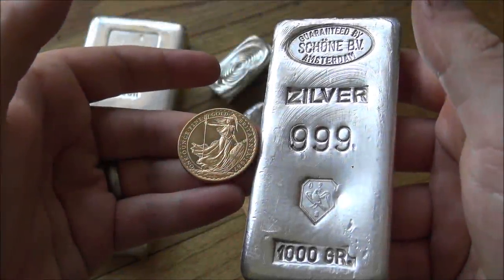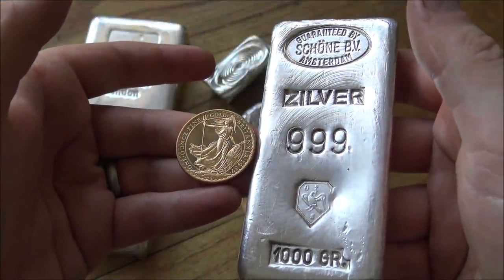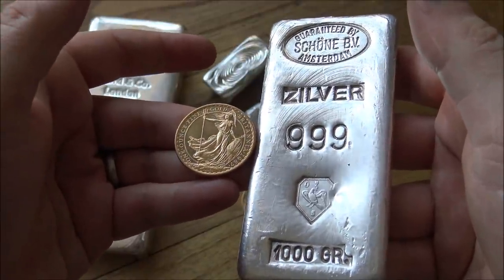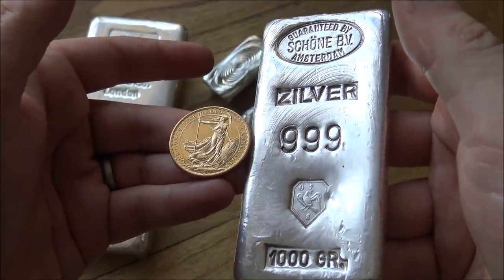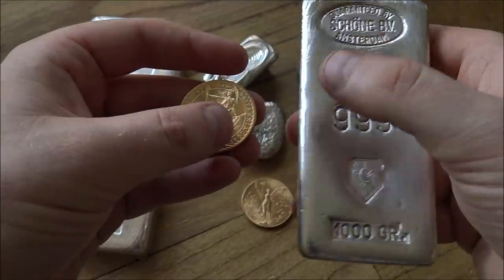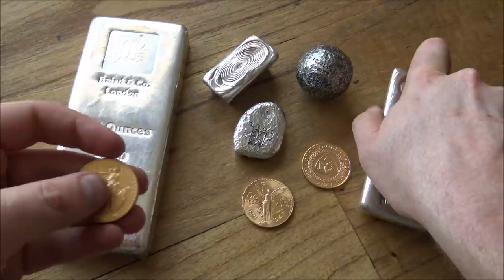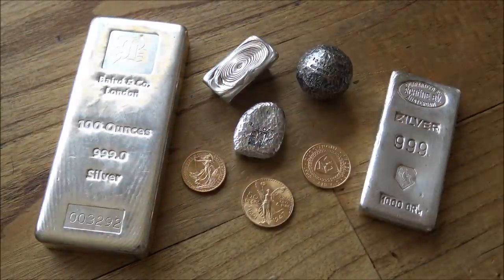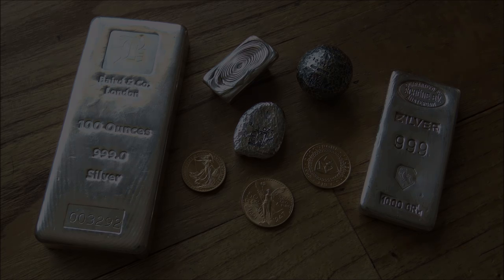Safety and security of your silver and gold at home is of paramount importance — making sure you have the right kind of safe that's not easily opened by a three-minute YouTube video, or perhaps ensuring your precious metals. These are all decisions that people need to think about and take seriously. So in today's video we're going to talk about securing your precious metals at home.